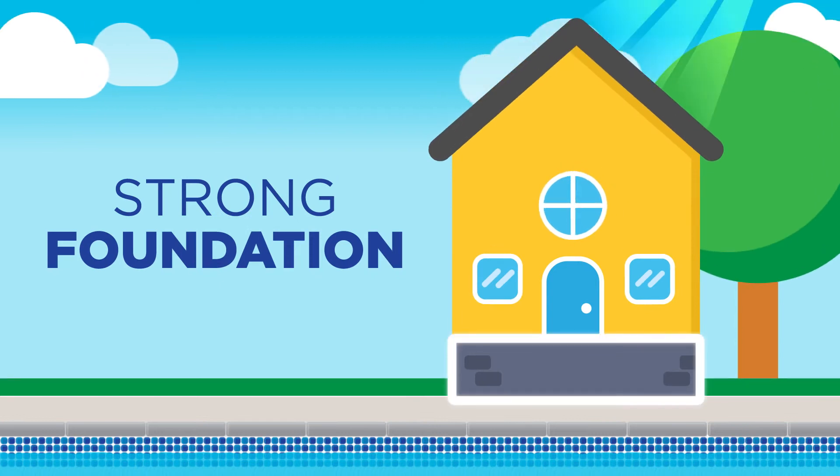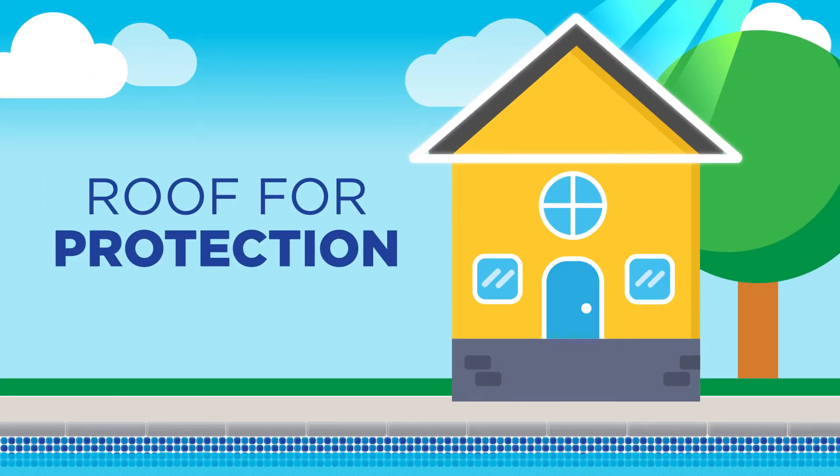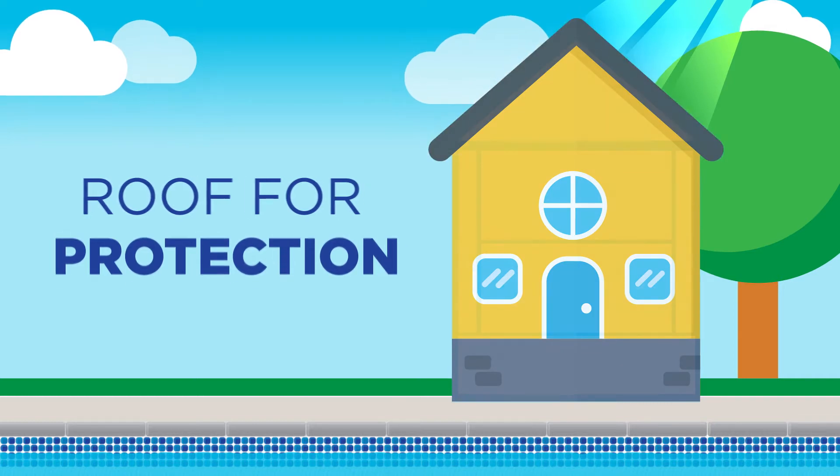Think of your pool like a house — from building a strong foundation to keeping the inside clean to adding a roof that protects against the elements. Every part works together.